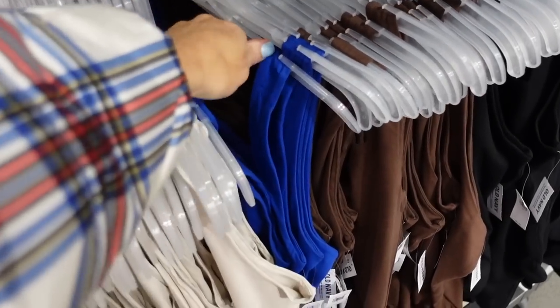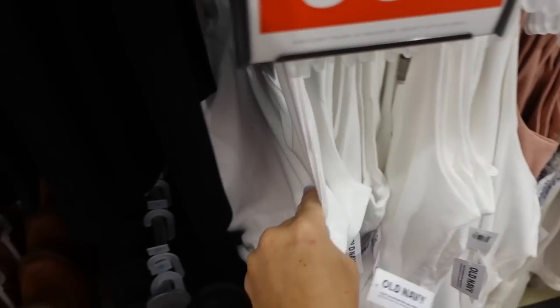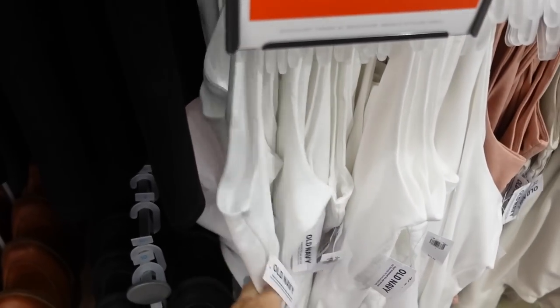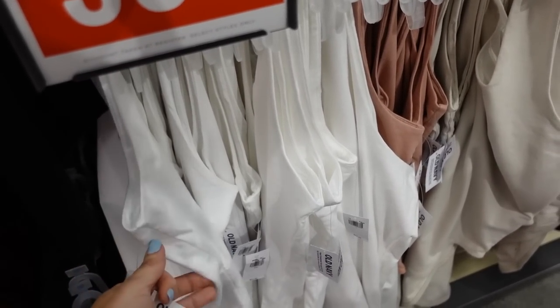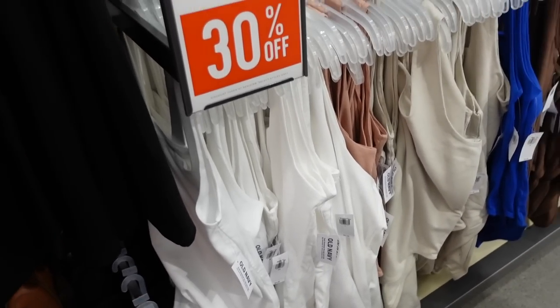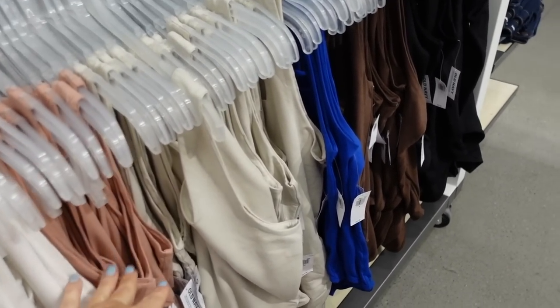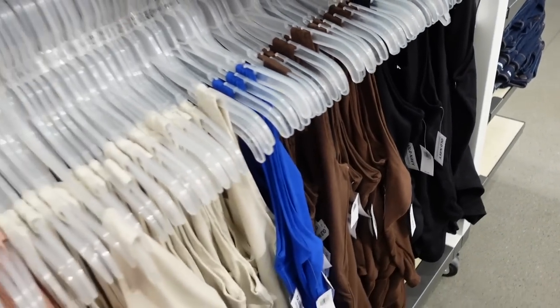Seeing for the first time that blue in this square neck bodysuit. These are so nice — they have thicker straps so you can wear your regular bra, are super soft, and have a fuller back. Regularly $24.99, 30% off. In white, pink, beige, blue, brown, and black.